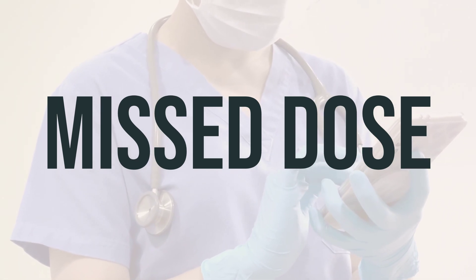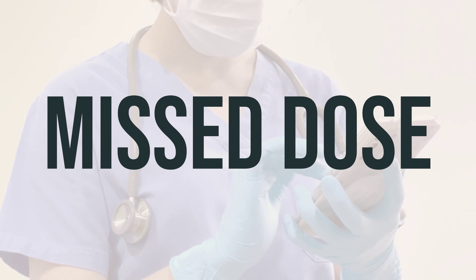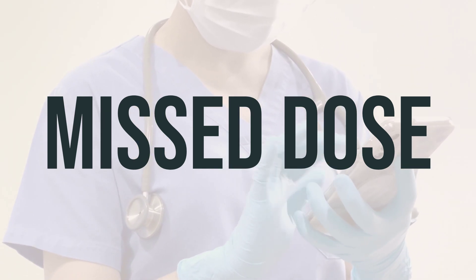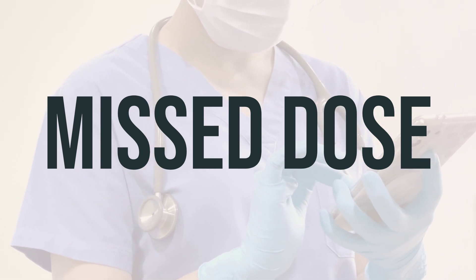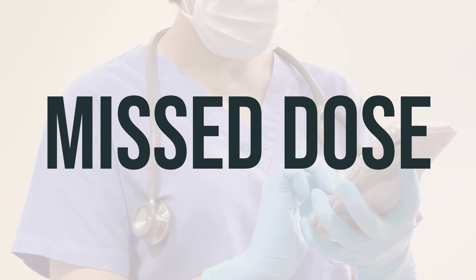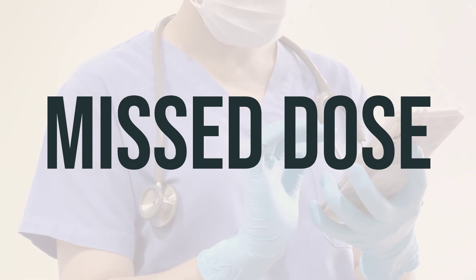If you miss a dose, refer to the information in the product package for guidance. It is important to use backup birth control, like condoms or spermicide, to avoid pregnancy. If you have any questions, consult your doctor or pharmacist. If you frequently forget to take your pills, talk to your doctor about switching to a different type of birth control.